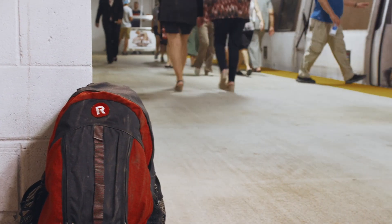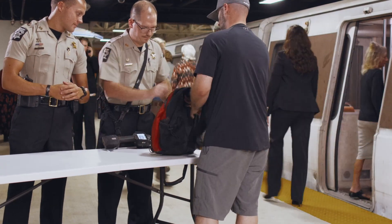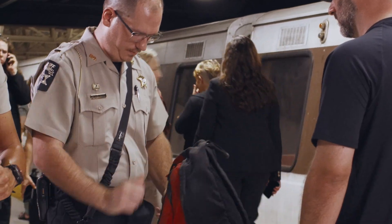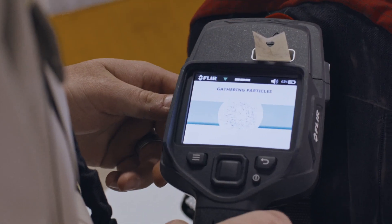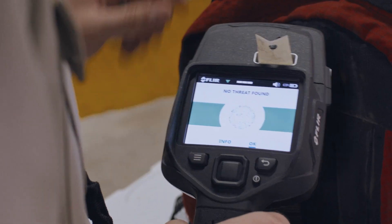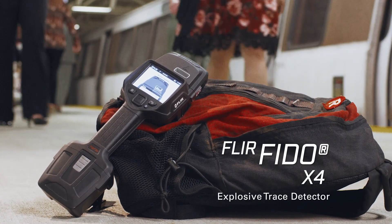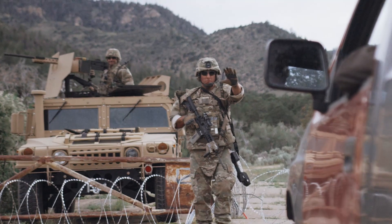Threats can be anywhere and cause harm at any time. There are no second chances — you need to be right every time. Meet the next generation of handheld explosive trace detectors: the FLIR FIDO X4. It's ready when you are.